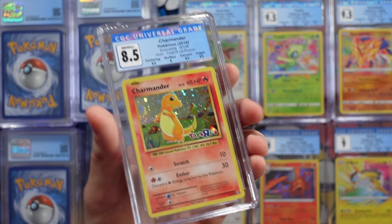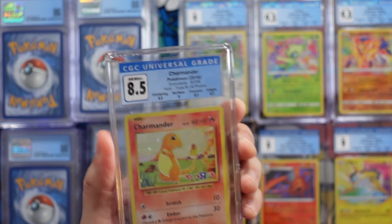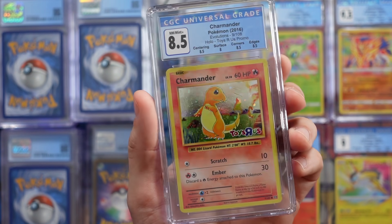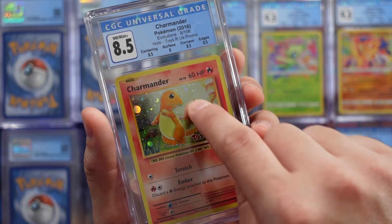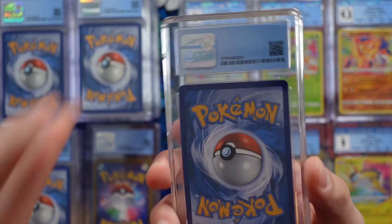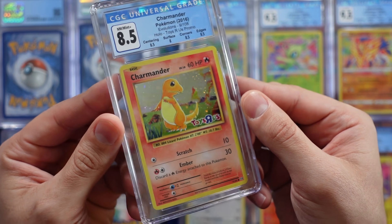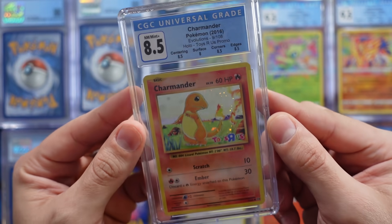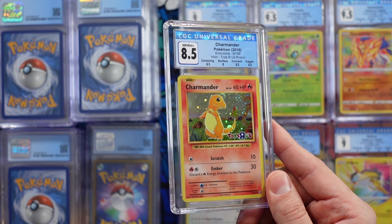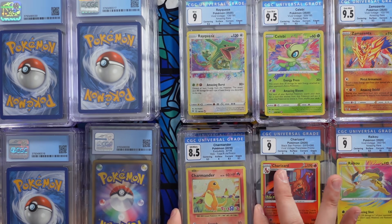This is the Toys R Us Evolutions promo of the Charmander — I actually won this in a giveaway from Yizzy Pokemon. It's got a holographic version of the base set Charmander artwork from Evolutions with the Toys R Us stamp. I honestly was not expecting it to get an 8.5, so this is really, really nice for me. It does have some scratches on the hollow foil — surface is an 8, corners 8.5, edges yeah. An 8.5 for me is great because it has a special memory — I won this card. I would never sell it, I would always keep it.